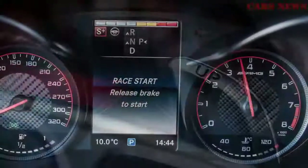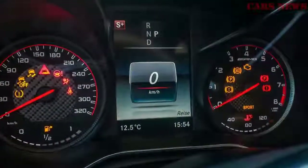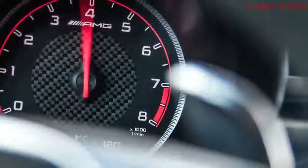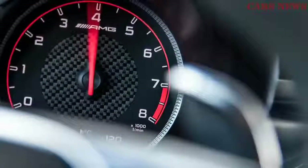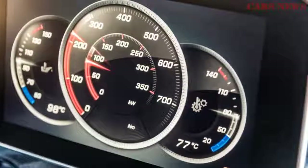Step up to the S model and output rises to 503 horsepower and 516 pound-feet, a configuration limited on our shores to the Coupe body style. We're not sure why German manufacturers insist on labeling such four-door hatchback vehicles as coupes — subs like these, also see BMW X4, look to us more like turtles than sleek conveyances.